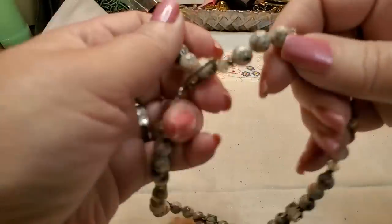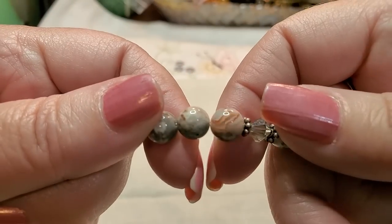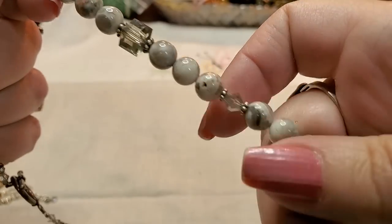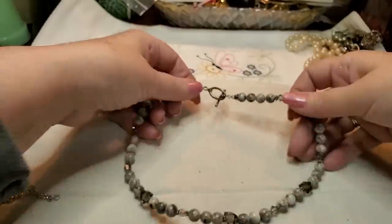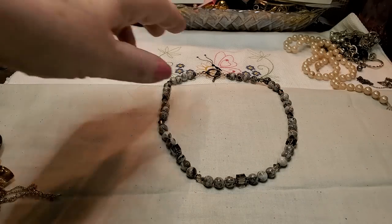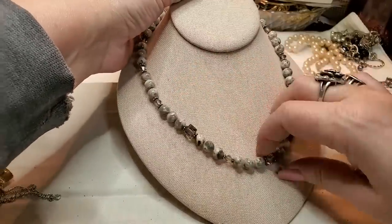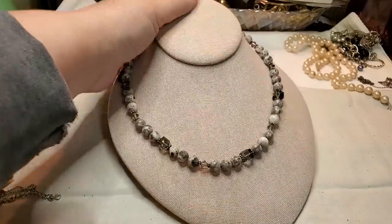We have another necklace — this is also stone and crystals. Look at these — agate maybe? Agate beads with bands in them. Look at that pretty crystal. That's nice, oh that's real pretty. Very pretty, so sparkly crystals. Very nice.